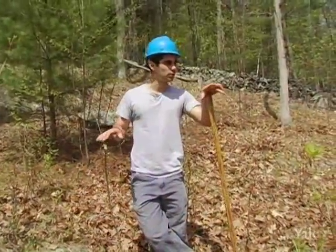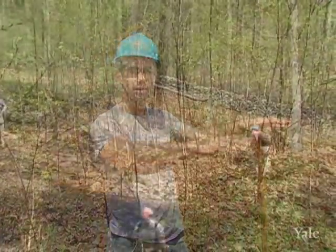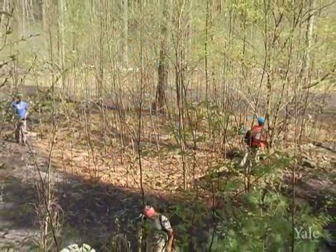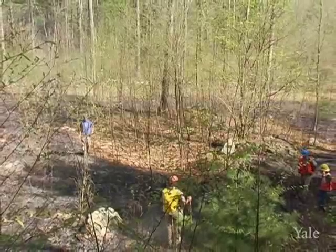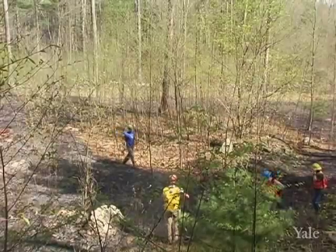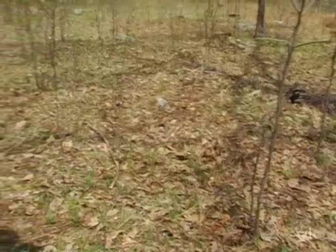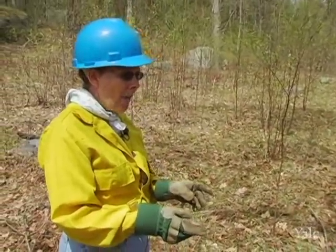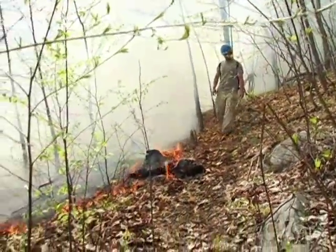We've burned this site in the past, and if you look over here to where we have burned, there's no small saplings. Whereas if you look at the site behind us, there's saplings that are almost 20 feet tall. It's clear that fire is controlling the unwanted vegetation, which in this case is black birch regeneration. When the trees are this small, it's very easy to kill them — all we have to do is heat the cambial tissues to 60 degrees centigrade for about a minute, and it just cooks them. But they will continually sprout, so we have to continually do this.